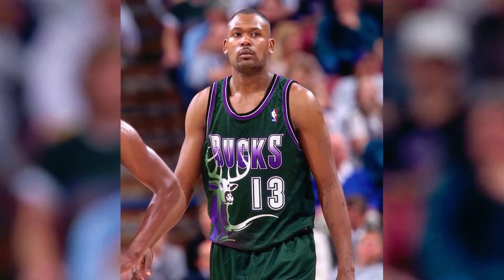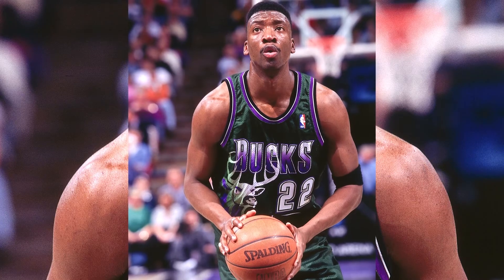#8: The 1996 Milwaukee Bucks. This is the best jersey the Milwaukee Bucks has ever worn — an alternate hunter green number with a huge buck on the abdomen and the team's name that fades from white to purple.